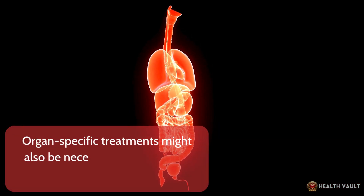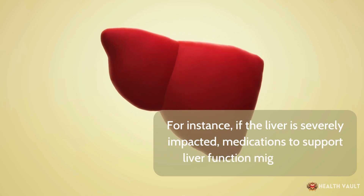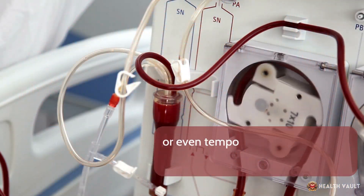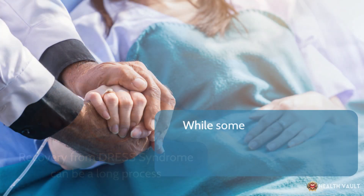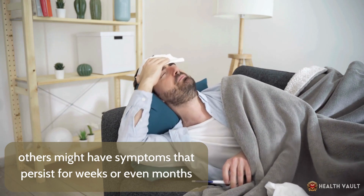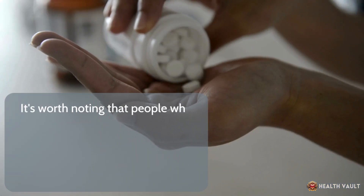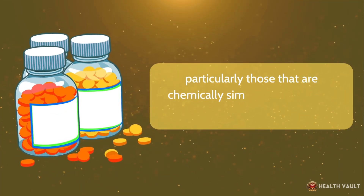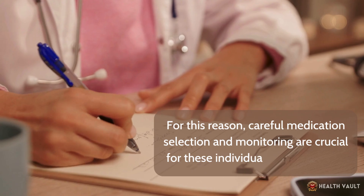Organ-specific treatments might also be necessary depending on which organs are affected. If the liver is severely impacted, medications to support liver function might be used. If the kidneys are involved, treatments to support kidney function or even temporary dialysis might be required in extreme cases. Recovery from DRESS syndrome can be a long process — some people improve relatively quickly, while others may have symptoms persisting for weeks or months. People who have experienced DRESS syndrome are at risk of developing reactions to chemically similar medications in the future, making careful medication selection and monitoring crucial going forward.